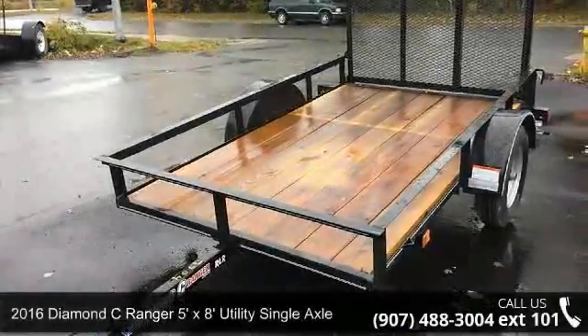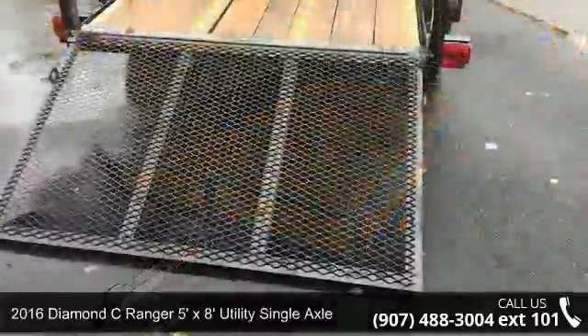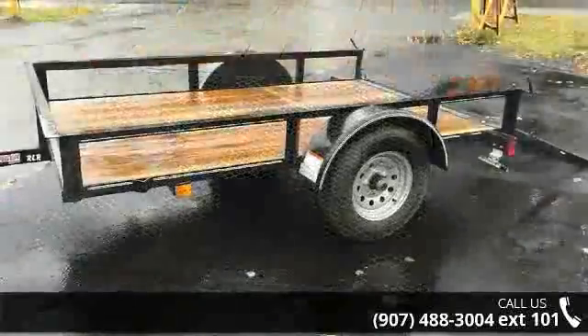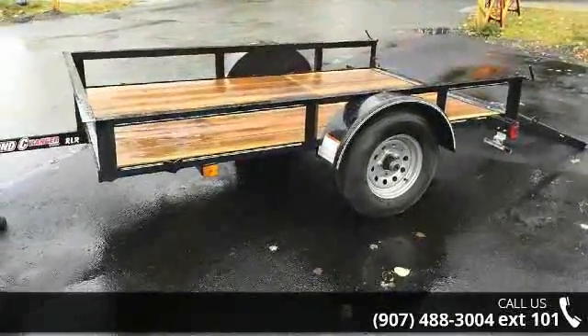Up for sale is a 2016 Diamond C Ranger. If you are looking for a quality trailer, consider this one. This unit is priced just right and comes equipped with many desirable features. Follow the link in the description below to learn more about this trailer's features.